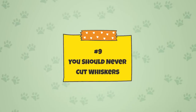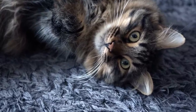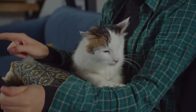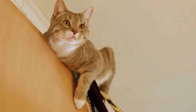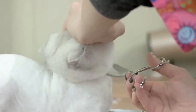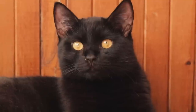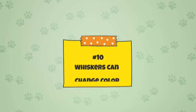Fact 9: You Should Never Cut Whiskers. While it's normal for whiskers to shed every once in a while and they will grow back, you should never cut a cat's whiskers. It is extremely detrimental to a cat's well-being. Cats use their whiskers for balance and sensory input, and whiskers are essential in a cat's day-to-day life. Cutting or trimming whiskers will be very disorienting for a cat and will likely result in lots of confusion and fear. While cutting whiskers would not physically hurt your cat, it would result in a lot of mental and emotional damage. Whiskers function best when left to their own devices.